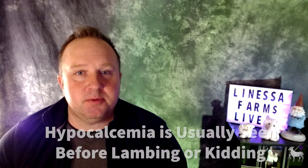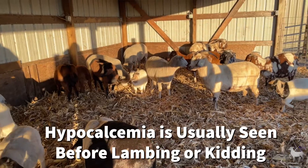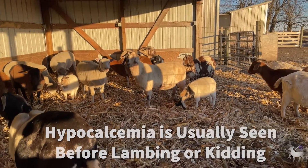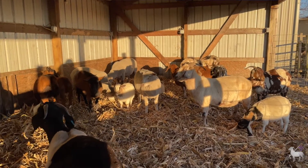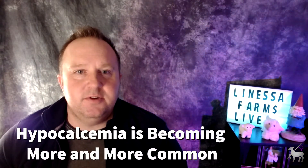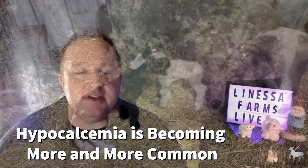It's a little bit different in sheep and goats. This usually occurs before lambing or kitting, and it's actually pretty rare to occur after. This is because the lambs or kids inside of mom are solidifying their bones within the last three weeks of pregnancy, and this takes a lot of calcium from mom. We're seeing this more and more frequently as individuals continue to select does that are more apt to have twins and triplets.